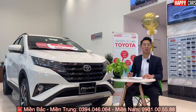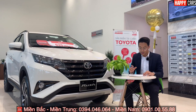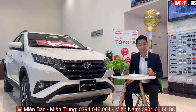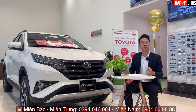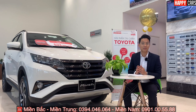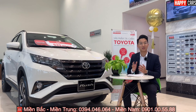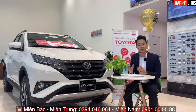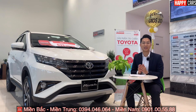Phần đầu tiên là về thủ tục trả góp và số tiền tối thiểu để lăn bánh. Đầu tiên, Quyết sẽ nói qua về khuyến mãi hiện tại của dòng xe Rush năm 2021. Tháng 3 này, xe Rush đang khuyến mãi tổng cộng 15 triệu. Ngoài ra, quý khách còn được tặng thêm dán kính, thảm sàn hoặc một bộ ghế da, tổng trị giá lên tới 30 triệu đồng.